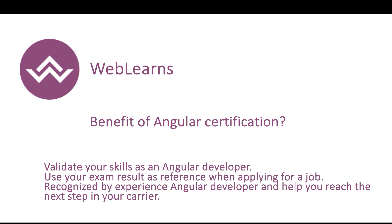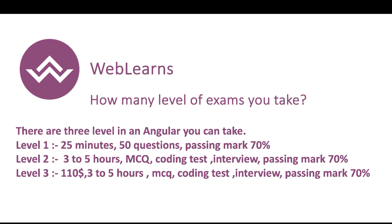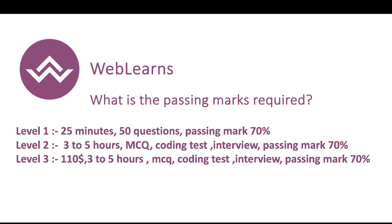Those are the benefits of Angular certification. The exam covers basic, intermediate, and advanced topics of Angular. There are three levels of examination: Level 1, Level 2, and Level 3. Level 1 marks you as a beginner Angular developer, Level 2 is for intermediate, and Level 3 is for expert-level developers.